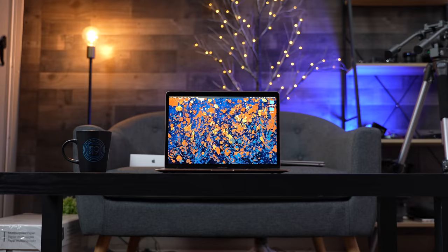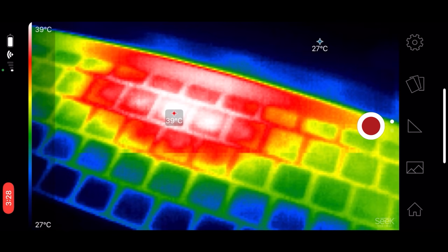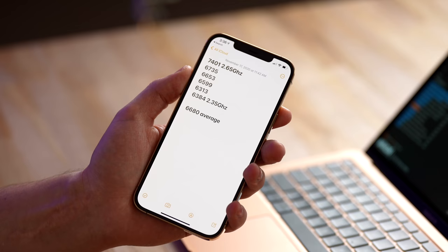Like I said at the start, this thing is stupid fast. So now that we've proven the performance, let's answer the biggest questions: how much slower is the Air compared to the Pro since it's fanless, should you get the 8-core graphics option, and should you get 16GB of RAM? Yes, the Air does run hotter than the Pro under sustained load, and performance does drop over time — about a 15% loss in Cinebench once it fully heats up, which takes about 7 minutes, but after that it performs consistently for hours.